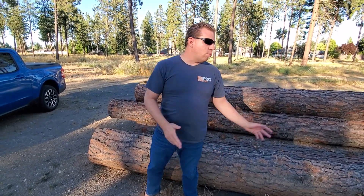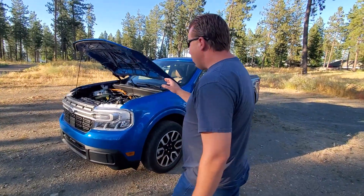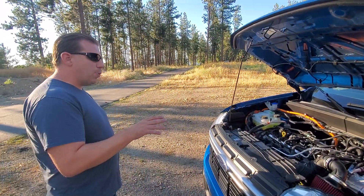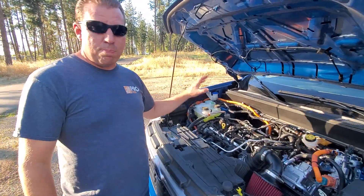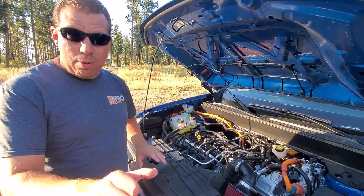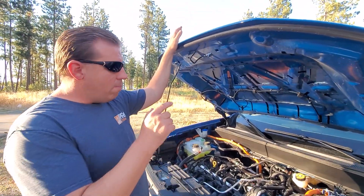Over here I have this beautiful Velocity Blue 2022 Ford Maverick hybrid — you may have seen it in other videos. It's a pretty awesome truck, coming up on 20,000 miles. I'm going to have to do a review video on that. But first, let's talk about what's underneath the hood of this Velocity Blue Maverick hybrid.